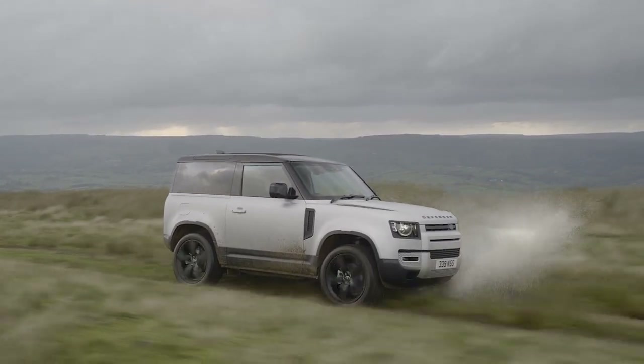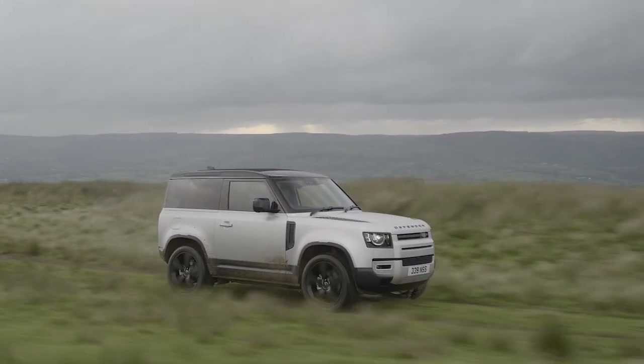2022 Land Rover Defender — is it worth buying one over other off-road SUVs? That's what we're going to find out. Welcome to Car Help Corner, where we help you, the consumer, master the process of car buying and car ownership.